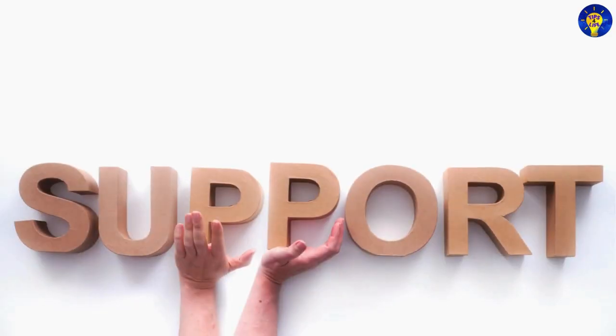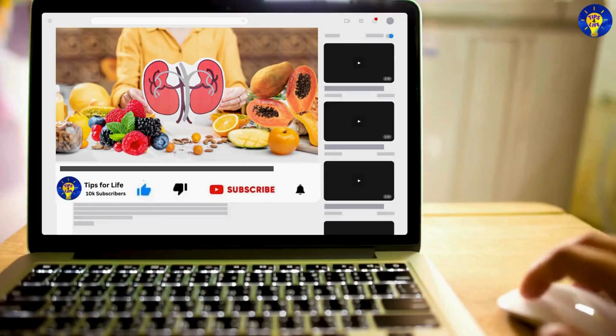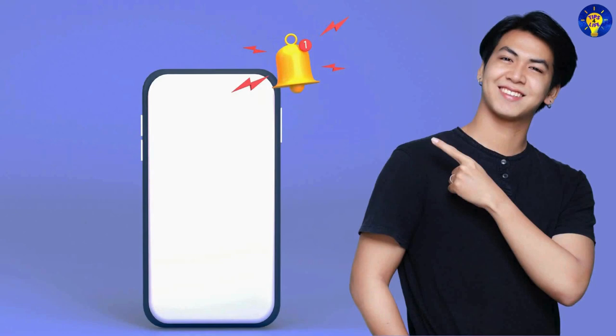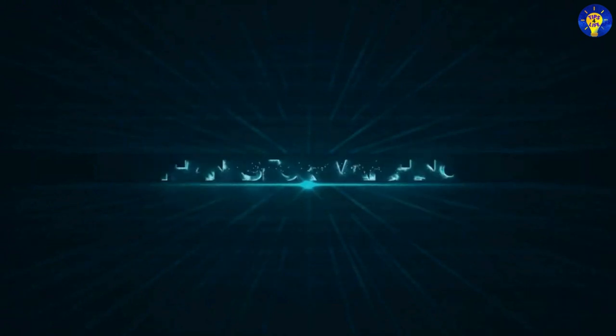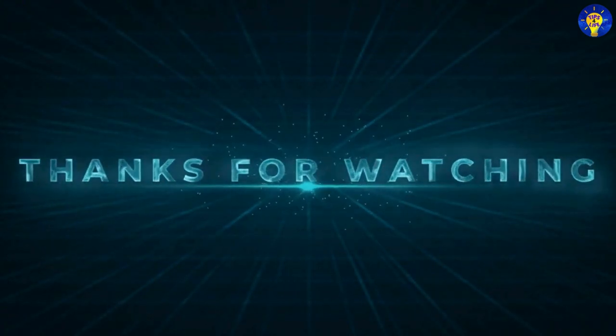Now, if you have found valuable insights in this video, you can show your support by subscribing to our channel to get notified whenever we upload other videos about enriching tips for life on this channel. Thank you for watching, and good luck.